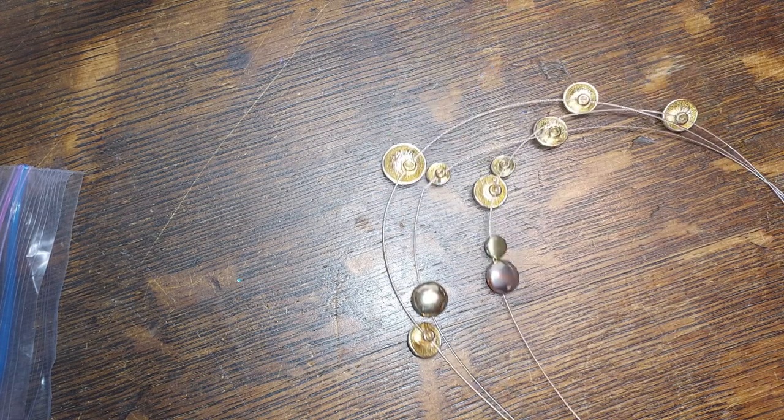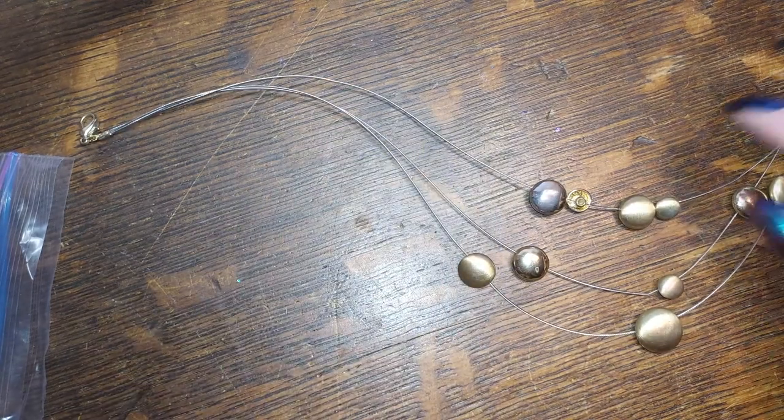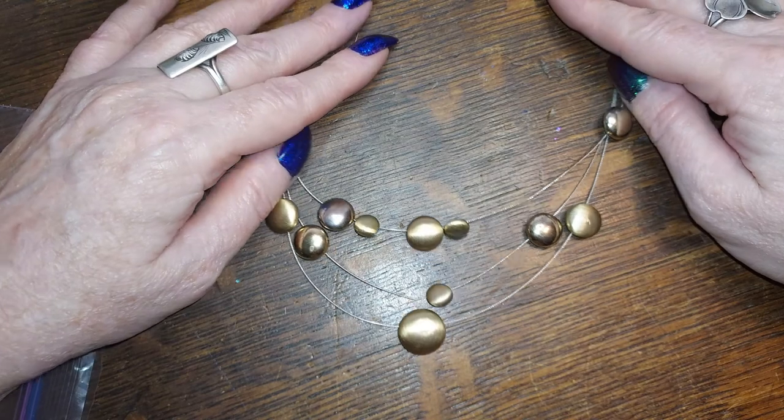I've been going through stuff looking for things for the yard sale, but I wanted to give y'all a first crack at it. Alright, this one is one of those wire necklaces. It's just shiny silver and gold tone discs — kind of neat. We'll do that for a buck, one dollar. Going to put it back in the bag so it doesn't get tangled up.